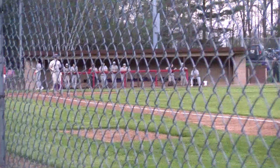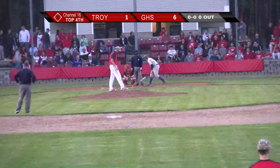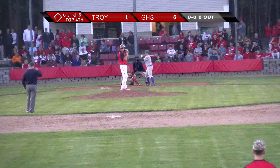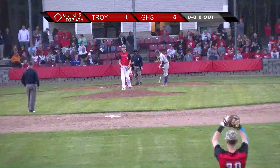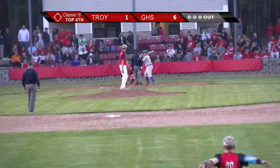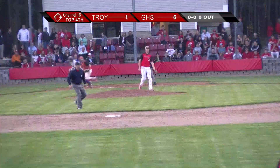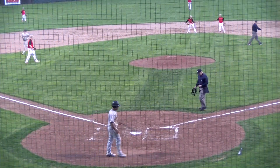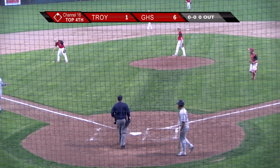Giving up a walk. He steps in. Takes ball one inside. That's Christian Brown in the batter's box. That's a hard one to short. Could they turn two? They get one — they got it, and they do turn two. One effort there by number 23, Joe Harwood.